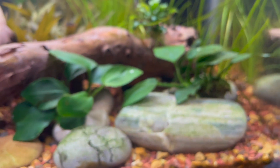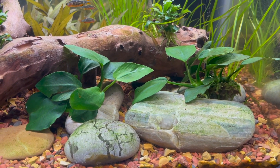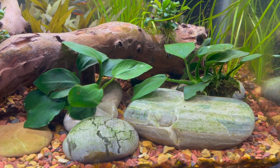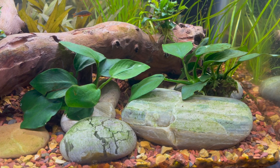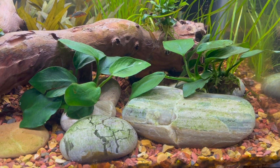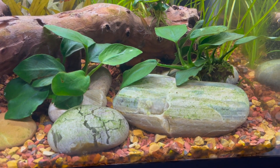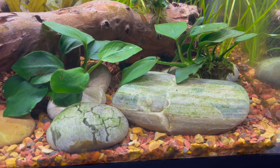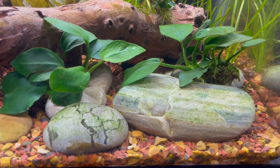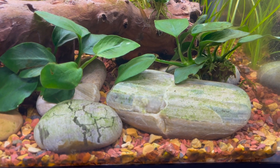The Anubias here has gotten a few more leaves — maybe two or three leaves per plant — so it's been growing steadily. It looks nice; I like the dark green color. We've also been getting some algae on the rocks, which I think is a good thing because we have a lot of algae eaters in this tank. You can see the nerite snail bite marks on the rock.